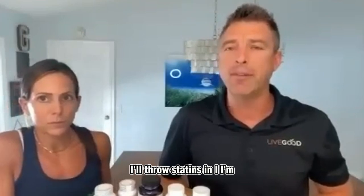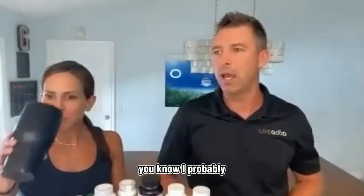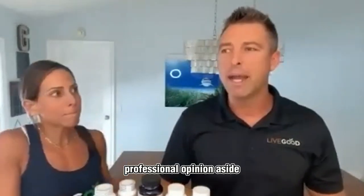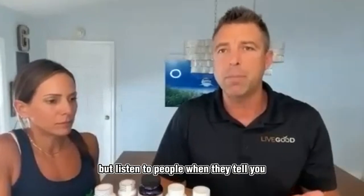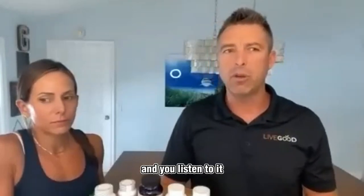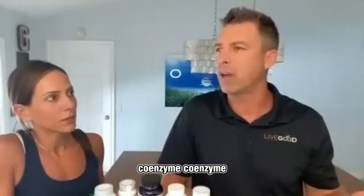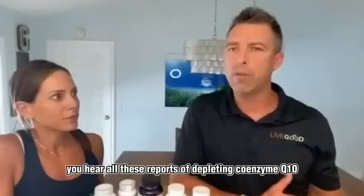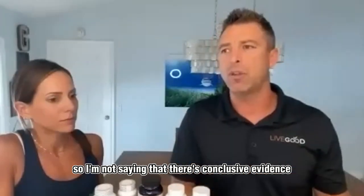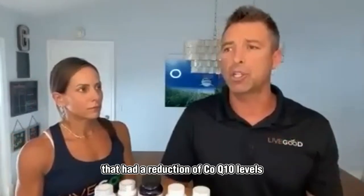I'll throw statins in — considering roughly 50 million Americans use a statin. Professional opinion aside, they work and do their job, but listen: the most common side effect is myalgia — muscle ache and muscle pain. Look at the mechanism of action: it's an HMG-CoA reductase inhibitor. Then you hear all these reports of depleting Coenzyme Q10. One study showed 54% of people on a statin had a reduction in CoQ10 levels — that's pretty significant.